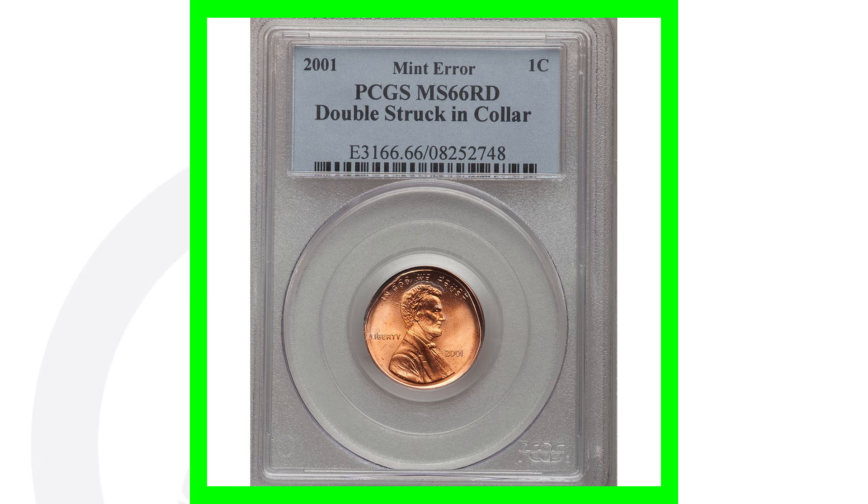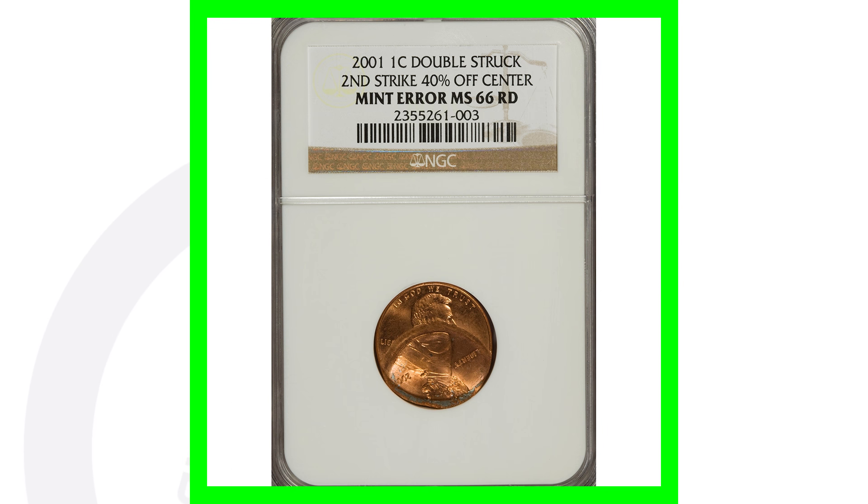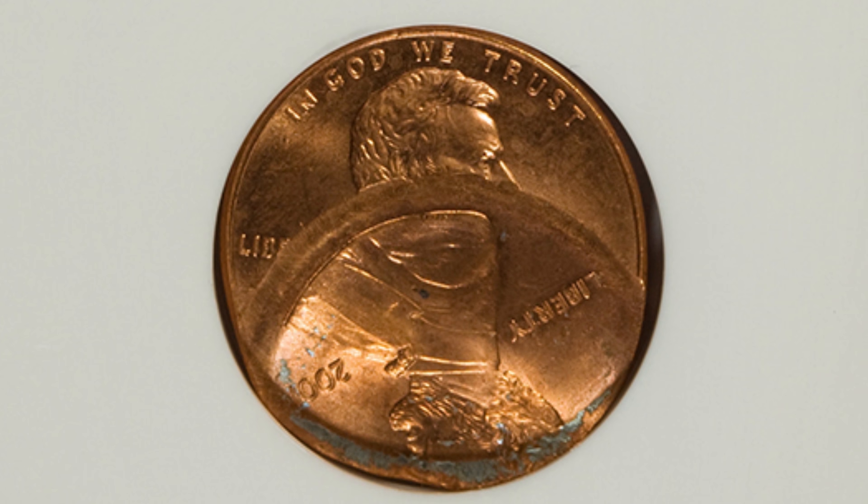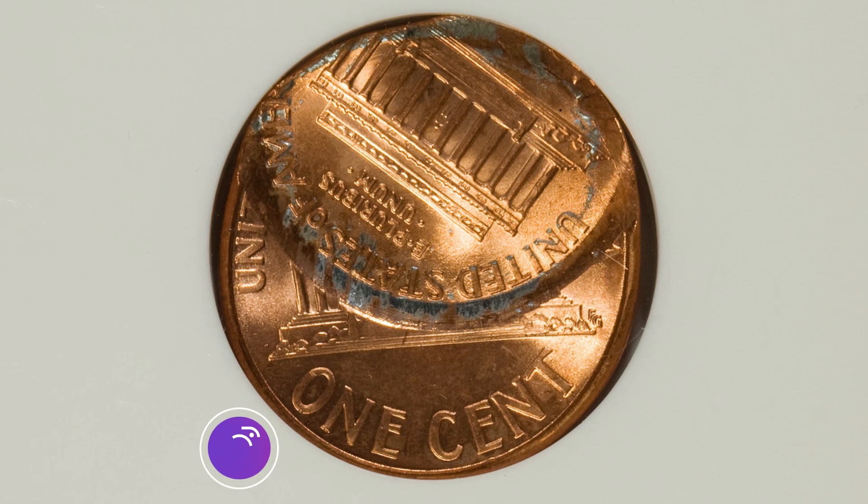Moving on to another double-struck penny from 2001 — this one has the second strike being 40% off-center. Because of that error, this penny sold for over $235.